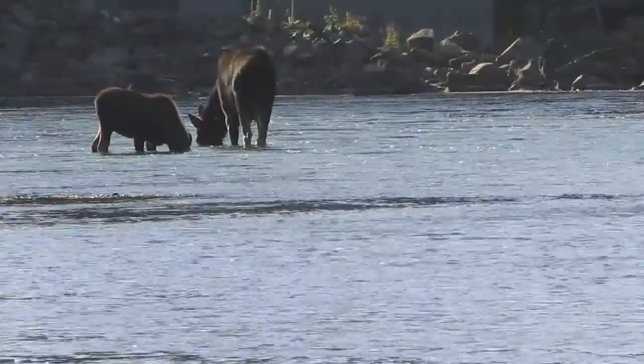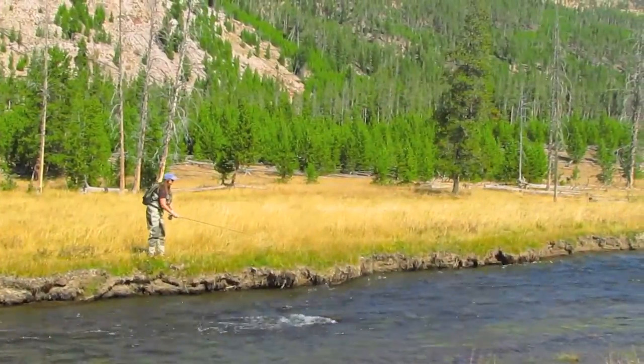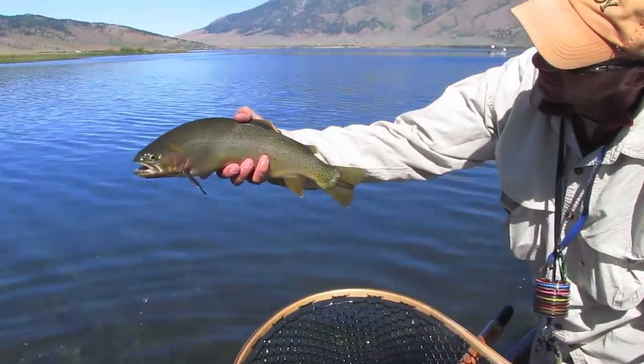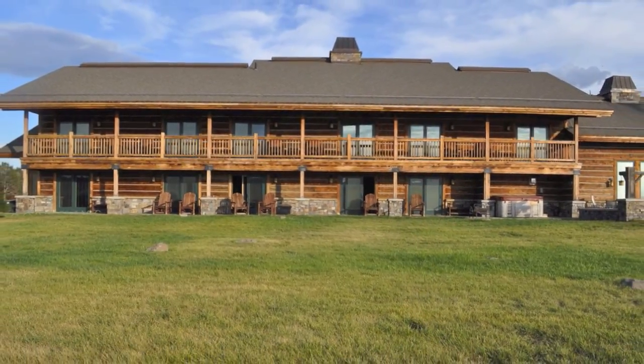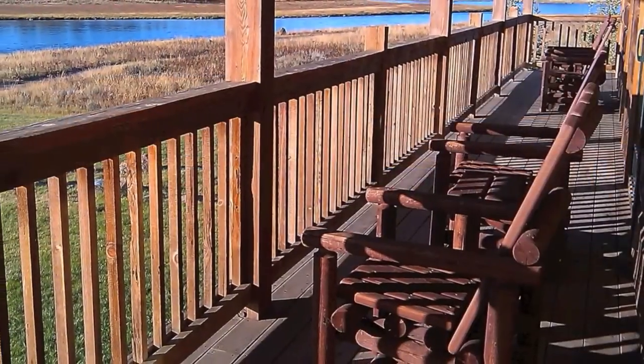Whether you prefer to float large rivers, spy on wildlife, or wade in Yellowstone National Park, this trip has it all. Trout are abundant and the setting is beautiful. Join us this September at Trout Hunter Lodge, located in Island Park, Idaho and situated along the banks of the world famous Henry's Fork River.